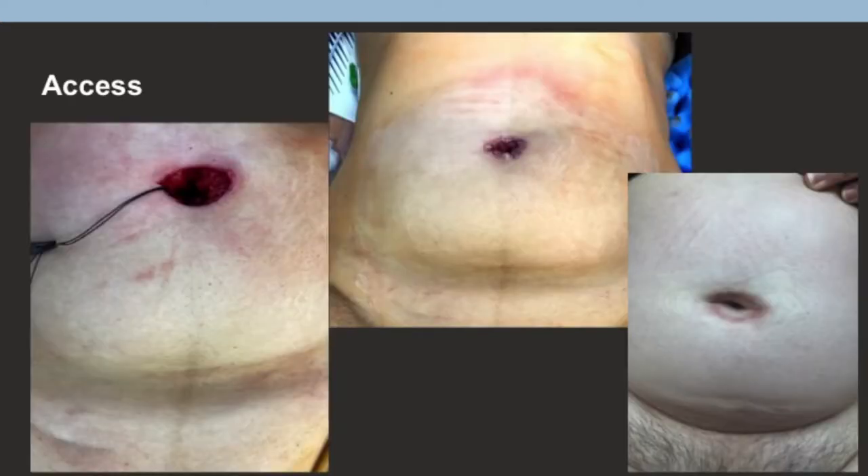This is how we get access at NYU — we work with plastic surgery all the time. We use an umbilical plasty incision, a nice circular incision where you drop the belly button down, move that circle three or four centimeters on either side, and when you close it, it heals very nicely.